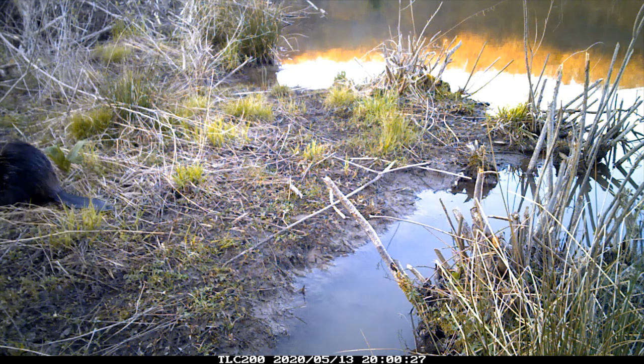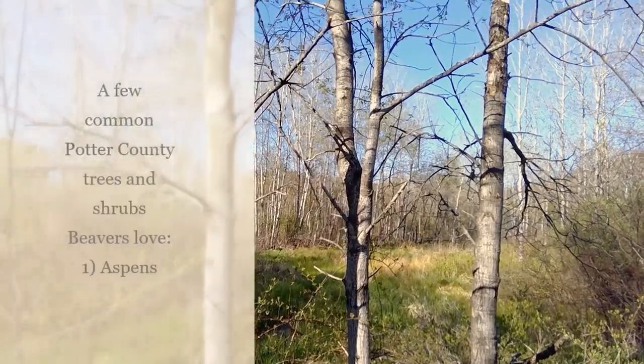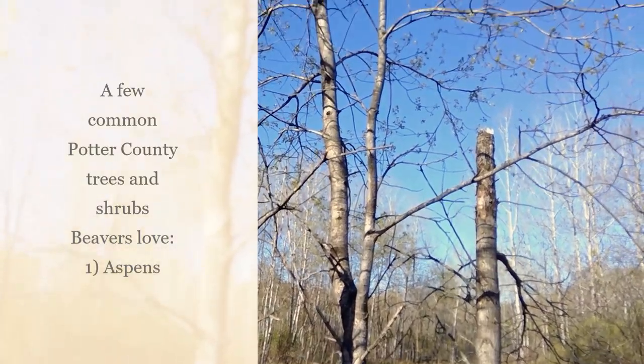Tree cutting is also part of nature's cycle, and beaver pruning stimulates willows, cottonwoods, aspens, and more to regrow bushier than ever the following spring.